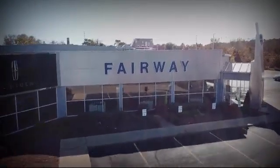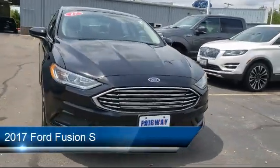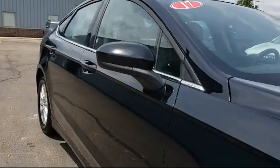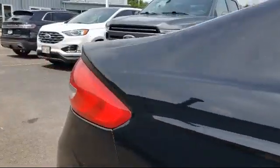Welcome to Fairway Lincoln, your premier destination for purchasing a vehicle. Here's a look at another one of our great vehicles in inventory. It comes equipped with rear view camera, keyless entry, steering wheel controls, alloy wheels, dual front side impact airbags, and a split fold down rear seat.